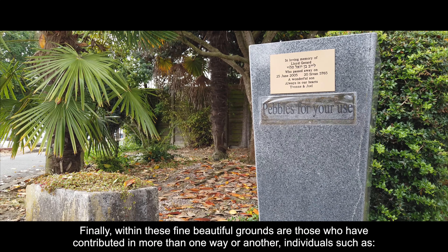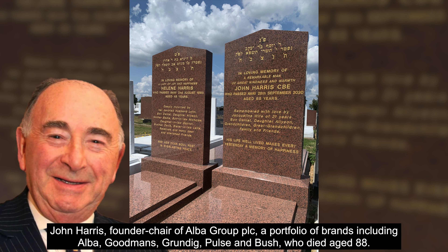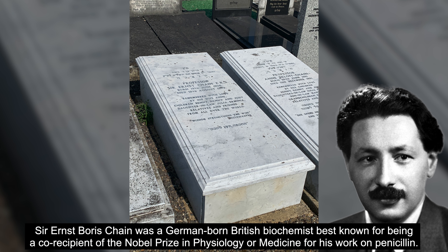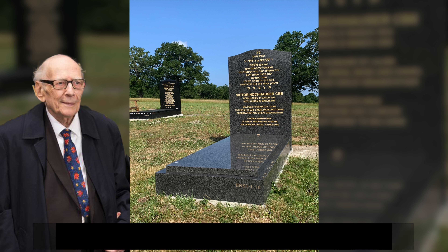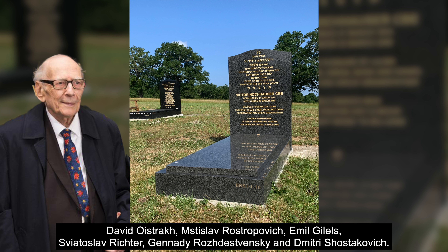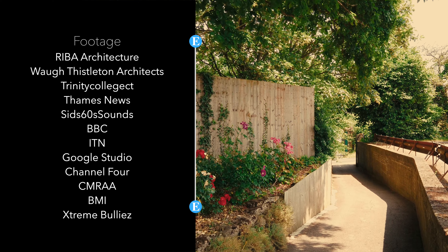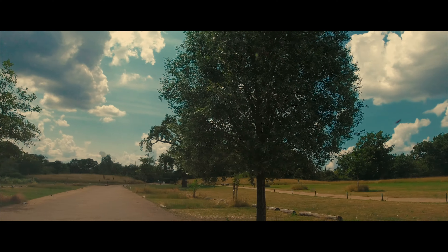Within these fine, beautiful grounds are those who contributed in more than one way. Individuals such as John Harris, founder-chair of Alba Group PLC — a portfolio of brands including Alba, Goodman's, Grundig, Pulse and Bush — who died aged 88. Sir Ernst Boris Chain was a German-born British biochemist, best known for being a co-recipient of the Nobel Prize in Physiology or Medicine for his work on penicillin. Following the death of Stalin in 1953, Horkhauser was the first impresario to organize tours of the West by Soviet musicians, introducing audiences to David Oistrakh, Mstislav Rostropovich, Emil Gilels, Sviatoslav Richter, Gennady Rozhdestvensky and Dmitri Shostakovich.